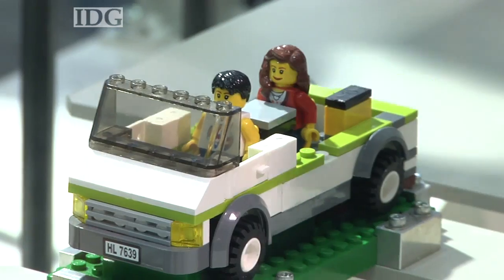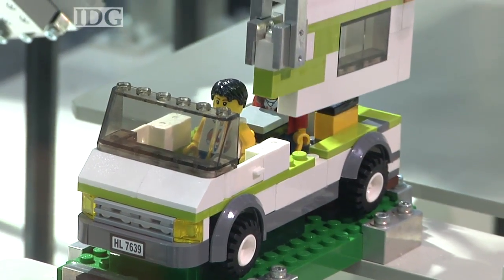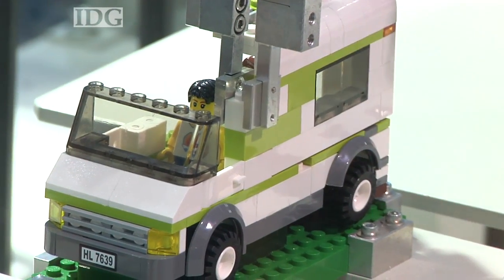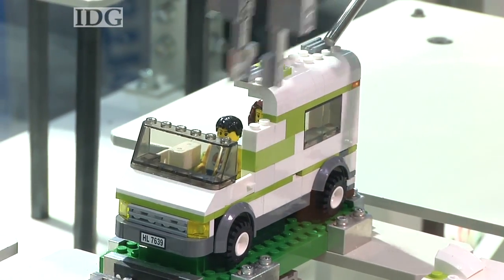The RV2SQ from Mitsubishi is the most compact robot yet in the company's MELFA series. It has six joints and can lift up to two kilograms with its arm.